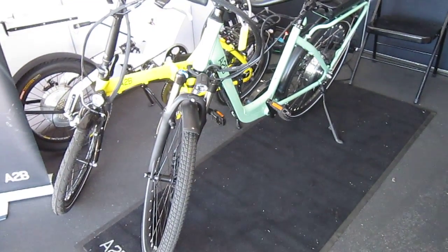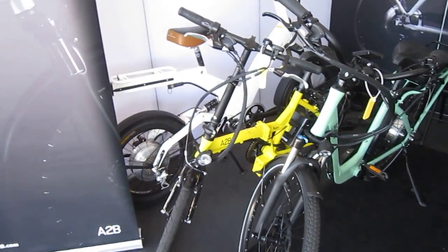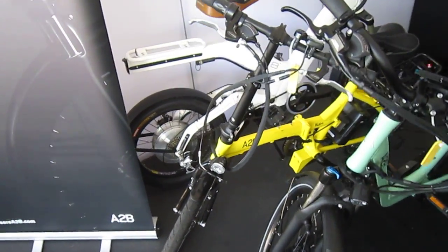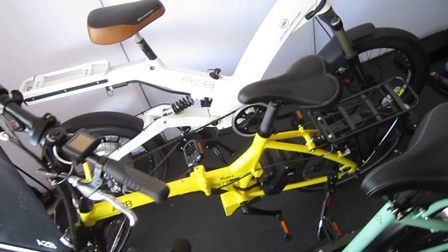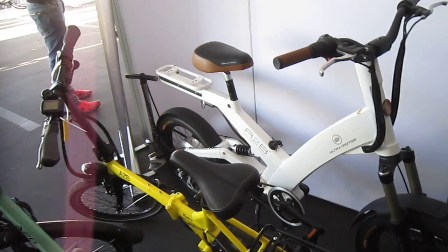So that green one is their Ferber — I did a review on that maybe a year ago, had it for a while. The Kuo Plus, that's their folding bike, that yellow one. I was at the big relaunch when they came up with all their new control systems and stuff, and that was pretty cool.